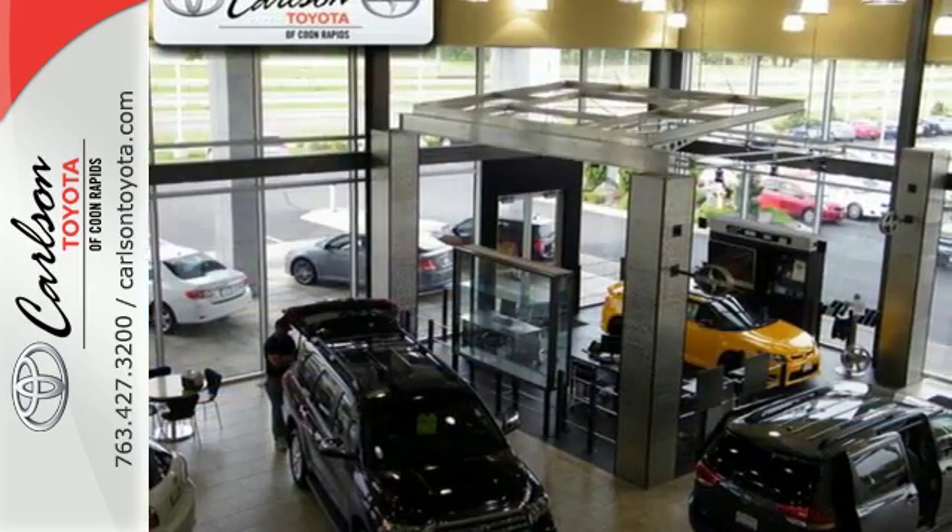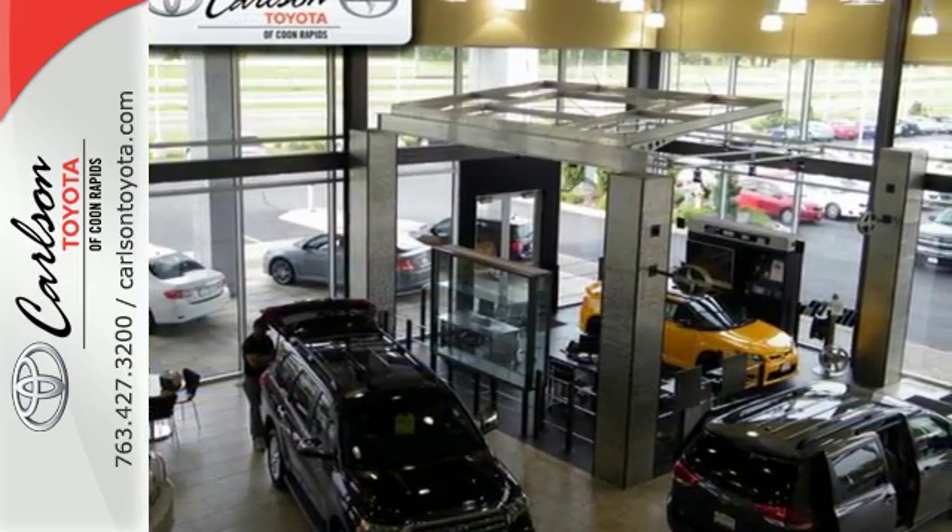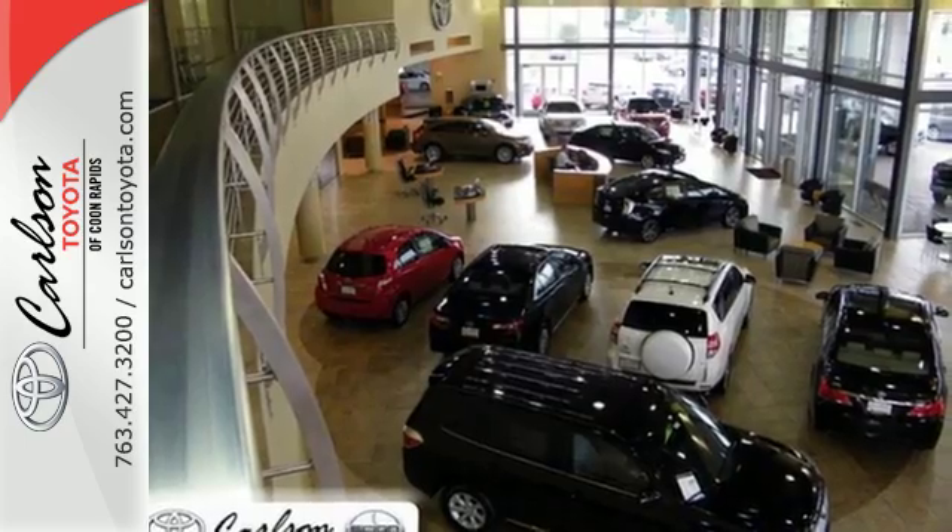Step into your sense of adventure and take this RAV4 places you've only dreamed about. Stop in for a test ride today.